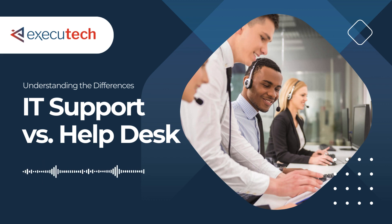IT support and help desk. As James Fair, senior security architect for Executech, puts it: in the tech-driven business landscape, help desk and IT support are not just support functions — they're the backbone of operational efficiency.